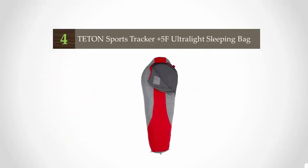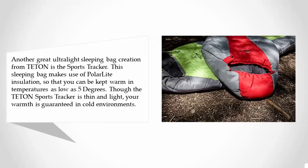At number 4, another great ultralight sleeping bag from Teton is the Sports Tracker. This sleeping bag makes use of polar light insulation, so that you can be kept warm in temperatures as low as 5 degrees. Though the Teton Sports Tracker is thin and light, warmth is guaranteed in cold environments.